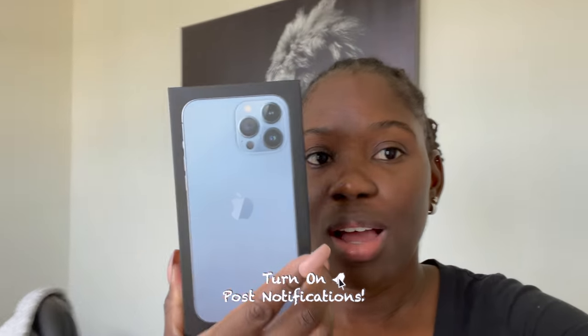Good morning guys, it's Vlogtober day two. Not really much planned — even if I find stuff to do today I might have to break it up so I can end up having videos for the next day. I do have something planned though: I have here with me the iPhone 13 Pro Max, so we're gonna unbox that today and give a quick review.